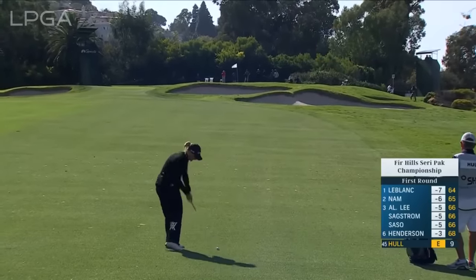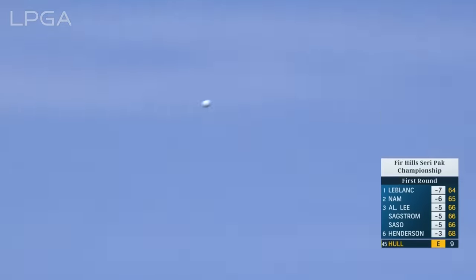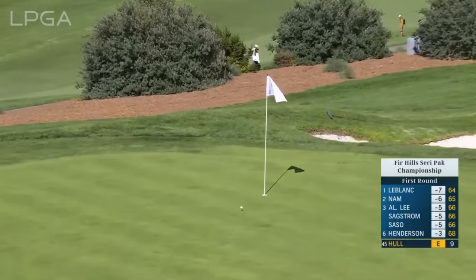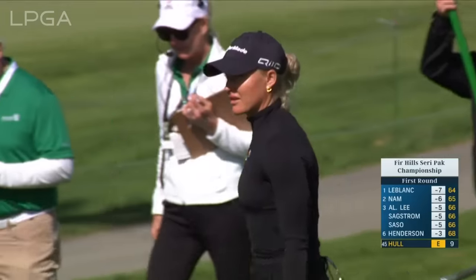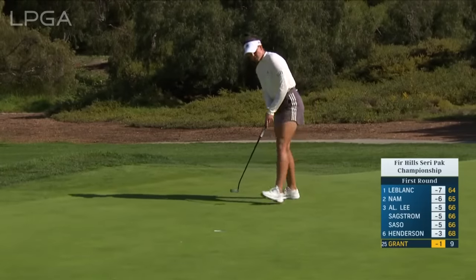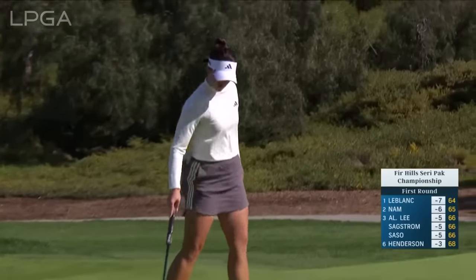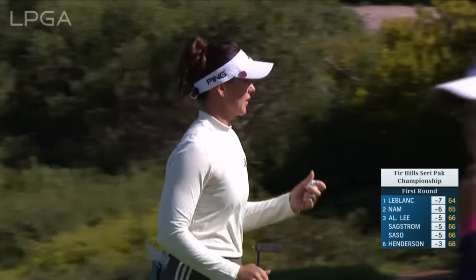Yes, this is the first uphill into the wind shot of the round — she's already holed a wedge today, this from 98. Nearly again! This is Lynn Grant at the 10th. So Lynn from Sweden moves from 25th to 12th.